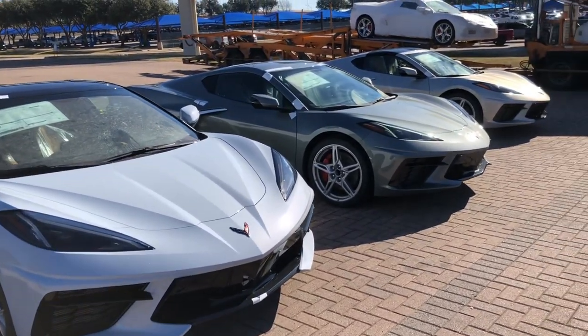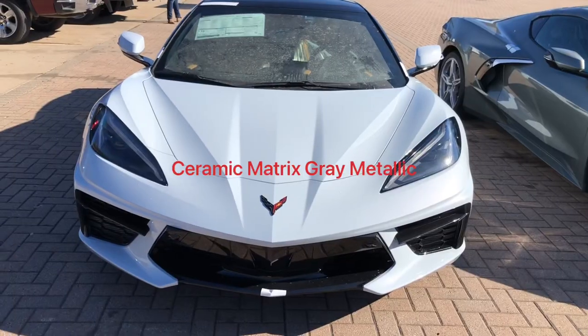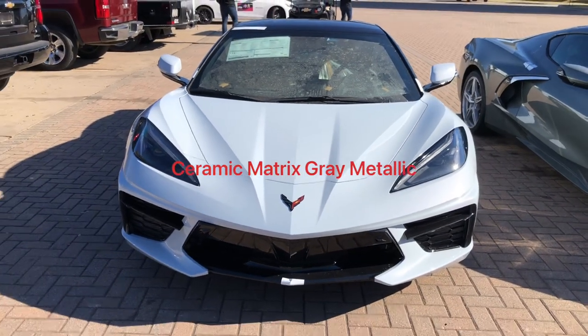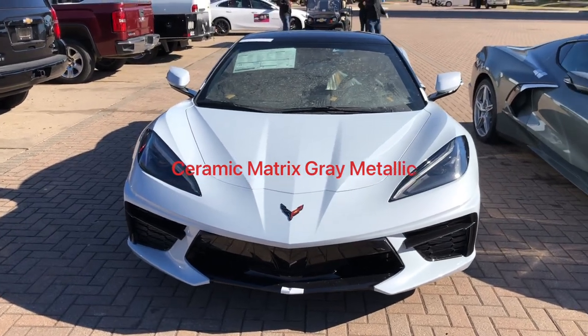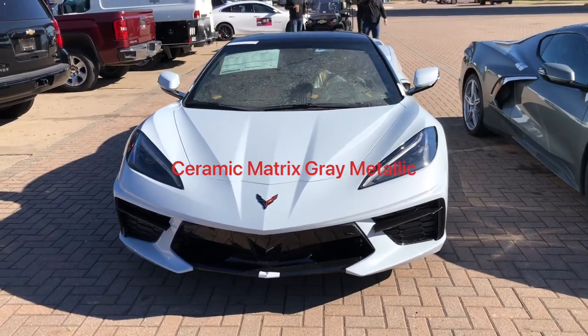We'll review these builds a little bit later on. So what we'll do is go straight down the line, do a frontal view, and then come back on the sun side, maybe catch the back end, and see how each one of these grabs the sun.